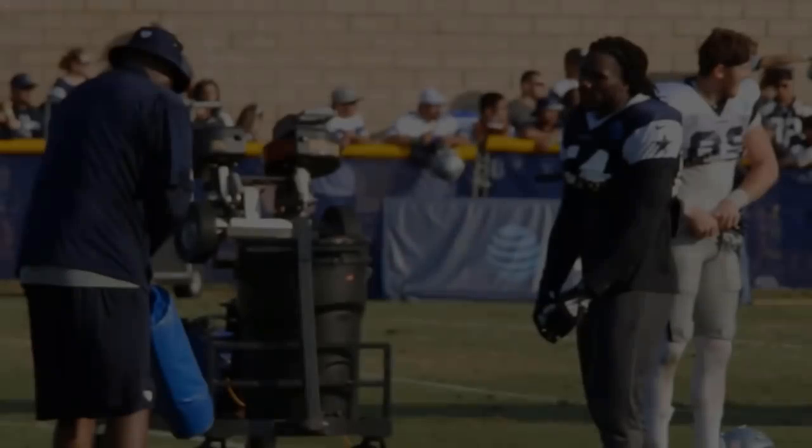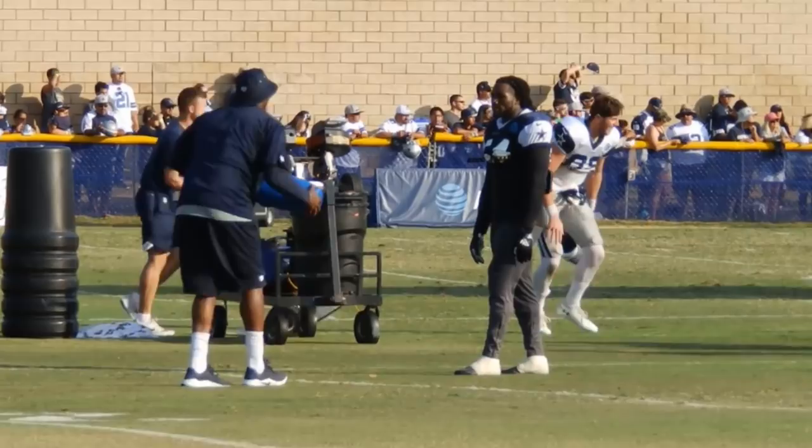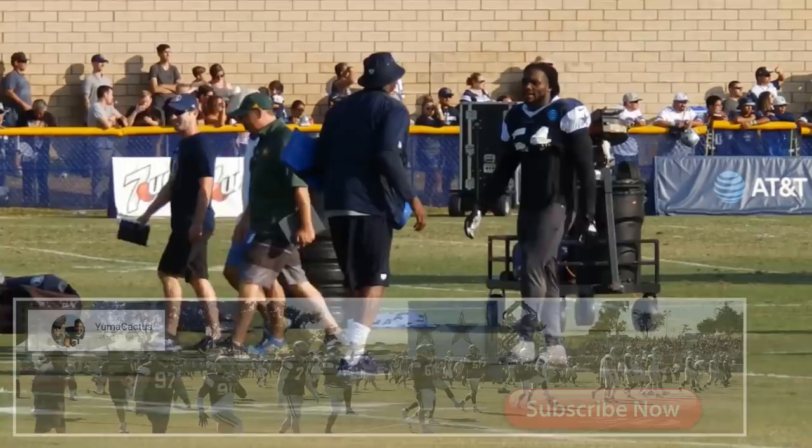Thank you for tuning in to the Law Nation film session as we take a deeper look at Jalen Smith's pass rush. This film is provided to you by Yuma Cactus - go follow their page on YouTube, they got a lot of good clips out here.